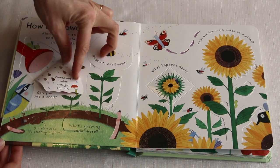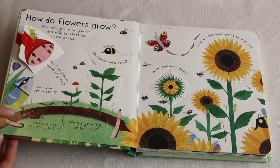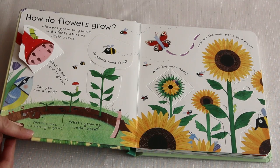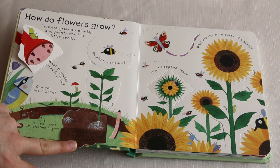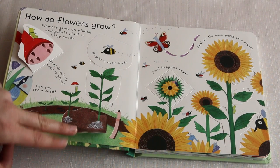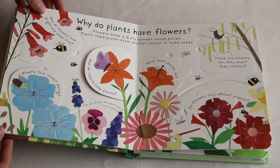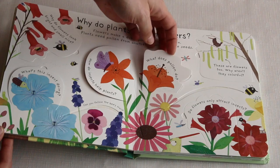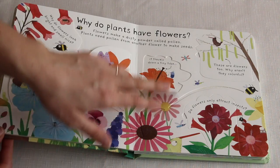Plants need water, sunlight, and air. Can you see a seed? Here's a seed — it's starting to grow. What's growing under here? Little hairy roots! They soak up water for the plant. It goes on and on throughout the book with all different flaps. What does pollen do? It travels down a tiny tube and makes seeds inside the flower.